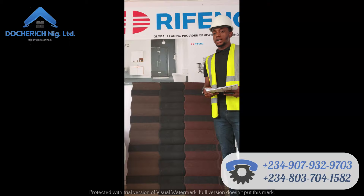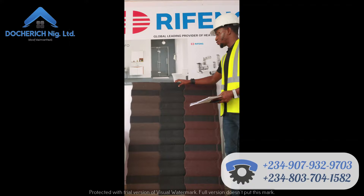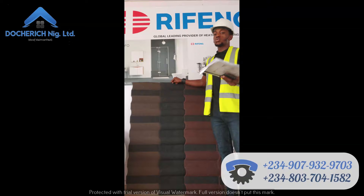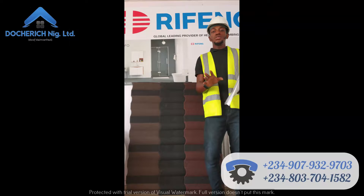The last thing to cover is how many pieces make a square meter. Two of these tiles make one square meter. At the beginning of the video I mentioned the tile is 1.4 by 0.34 meters — multiplying that gives you 0.5 square meters, so two tiles give you one square meter. Don't let anyone deceive you and say one piece is one square meter or two square meters. Our duty is not just to sell to you but to make sure you understand so you don't get cheated.